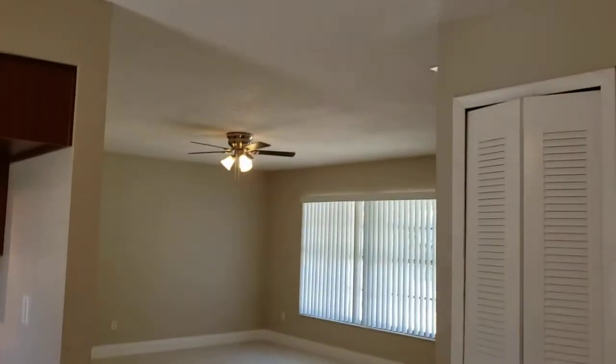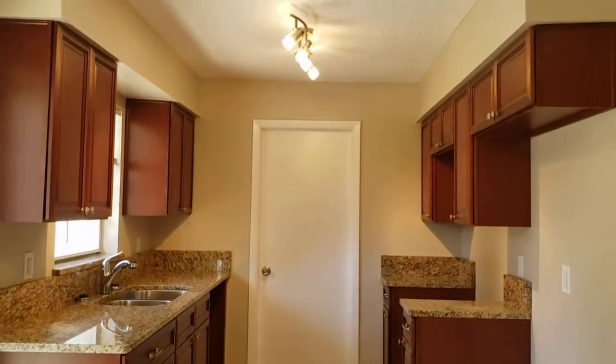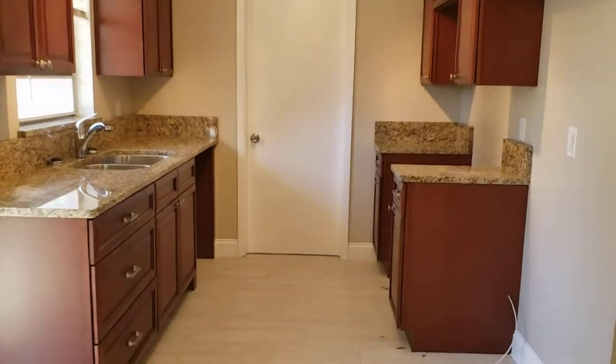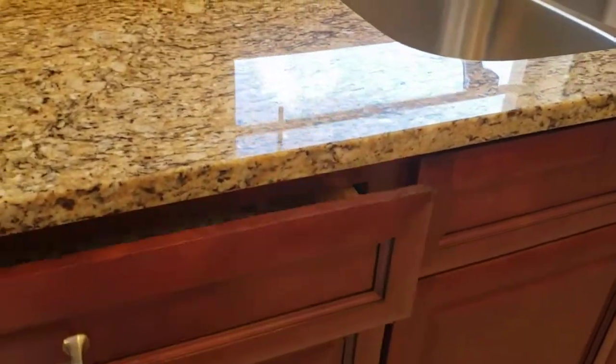That's the living room you just passed by. This is your kitchen — solid wood cabinets, granite countertop, and soft-close drawers. Never get tired of that.